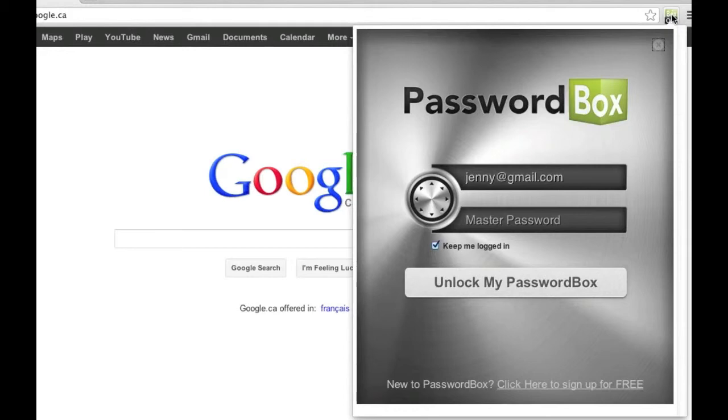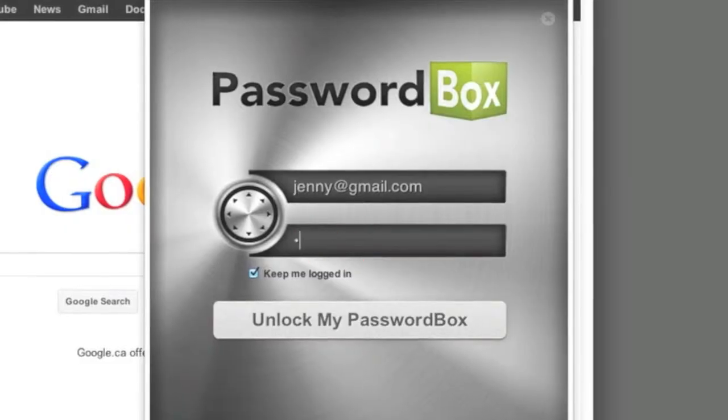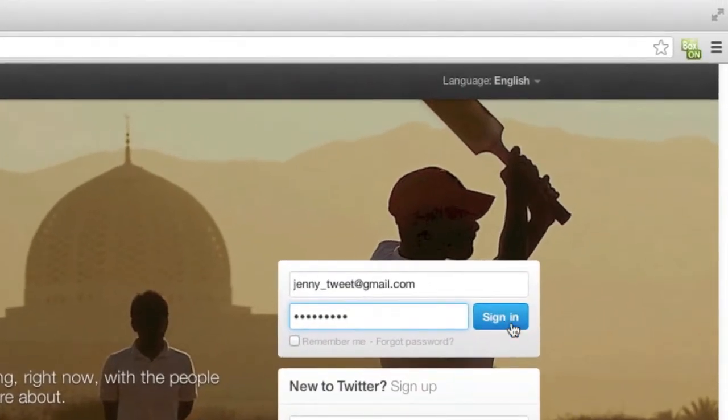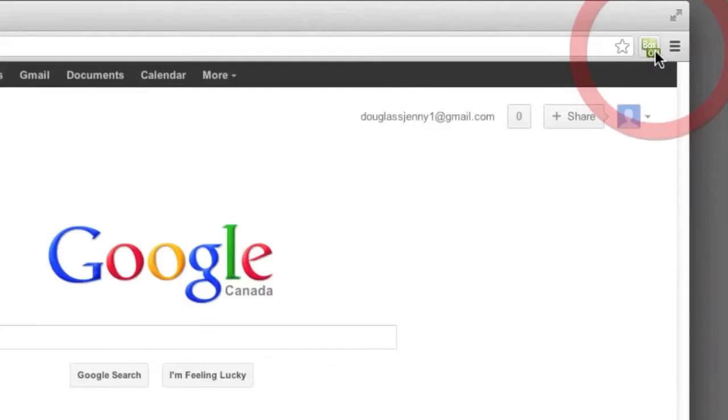PasswordBox is a virtual safety deposit box using the same encryption methods as the US government, and only you have the master password to unlock it. And adding passwords is simple — PasswordBox automatically saves them while you surf the web.